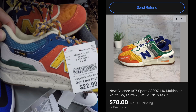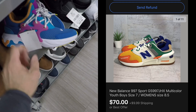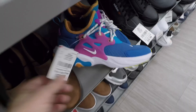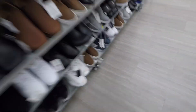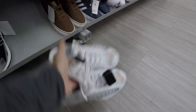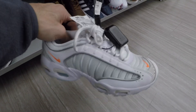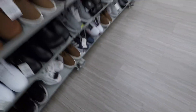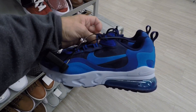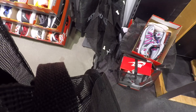Saw some New Balance — I sold a pair last week, size 7 youth, for $70 plus shipping; they were only $23. Saw more Prestos and some Tailwinds, size 6Y, $40 — not a ton out here. Let me know what you've been finding in the comments below and how your sales have been. Also spotted some Two 70s, $40, around a 6Y — not a bad price.